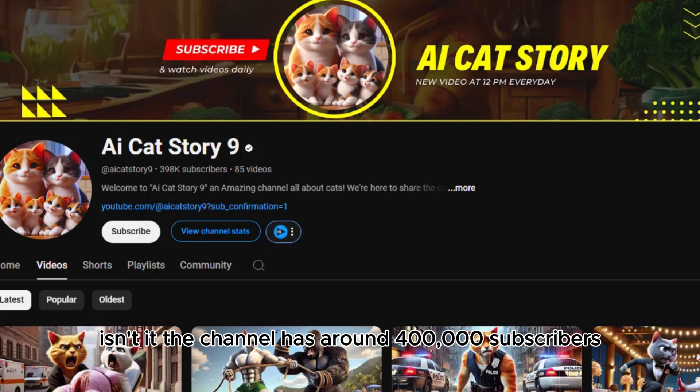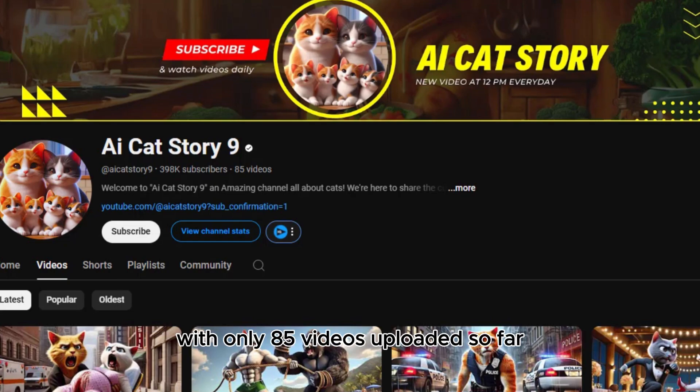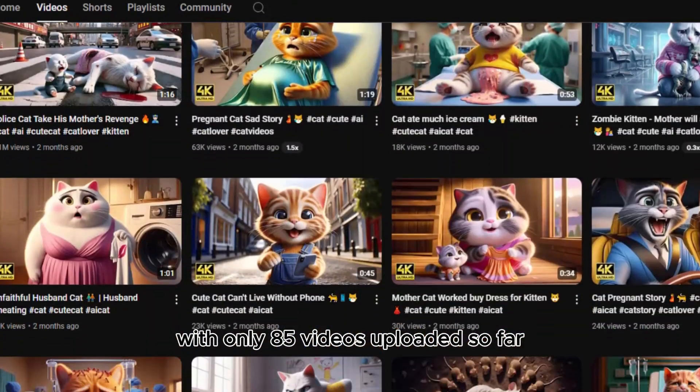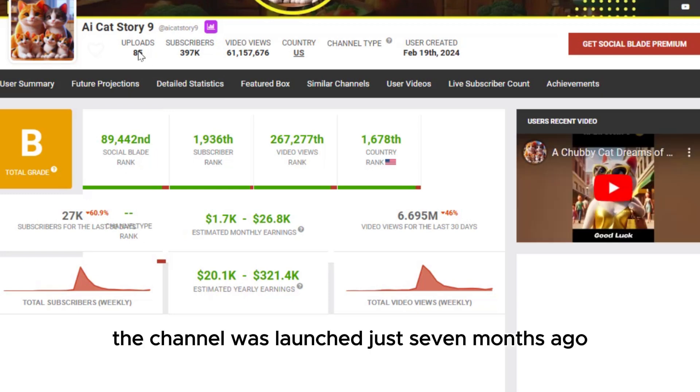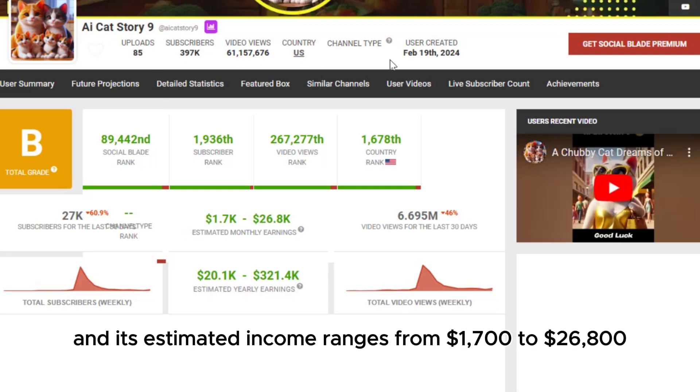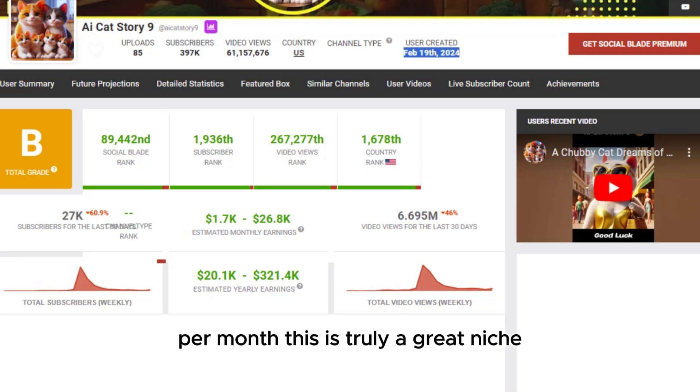Another channel has around 400,000 subscribers with only 85 videos uploaded so far. According to Social Blade, the channel was launched just seven months ago and its estimated income ranges from $1,700 to $26,800 per month.